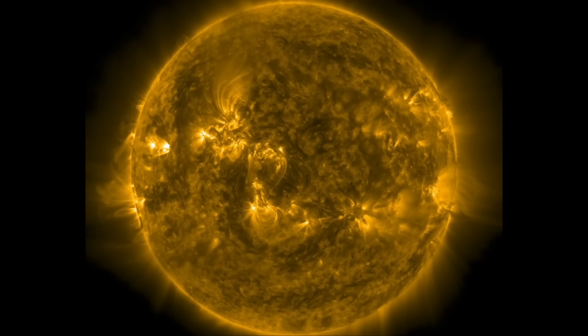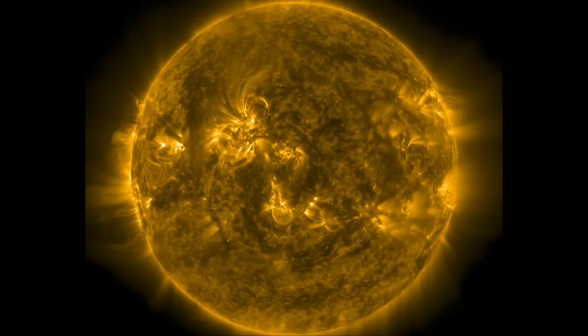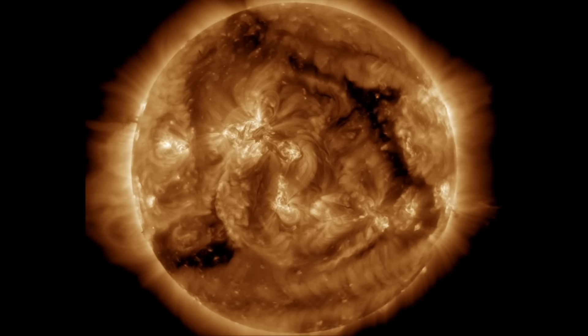Good morning folks, welcome observers. Today we're focused on space weather with the solar storm on its way to Earth. A long duration M8 solar flare and a big coronal mass ejection — let's dive right into it.